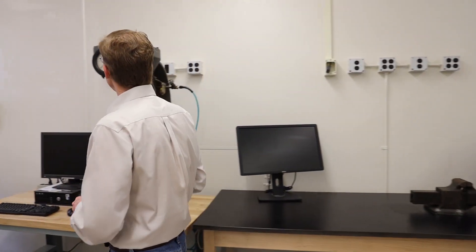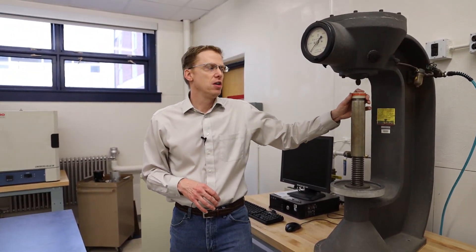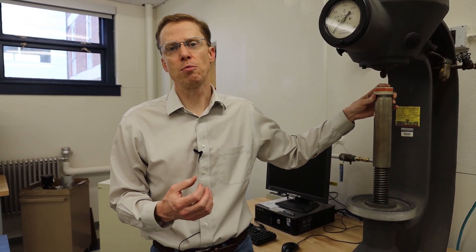Some of our next characterization equipment: we have a Brinell hardness tester. It's very important to learn about hardness. Hardness is a proxy for strength of materials, and so this is something we can do on any type of specimen. Whereas if we want to understand tensile strength properties, it takes a special specimen and we can't always test those. So it's very important in the world of manufacturing to understand how materials behave, and this is one way to do it.